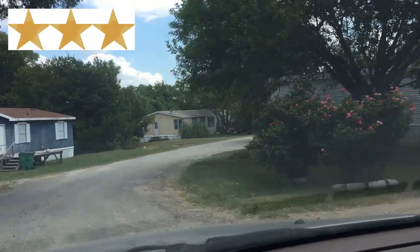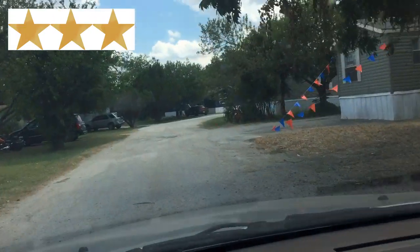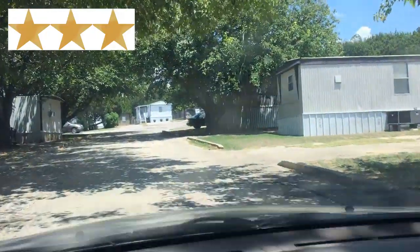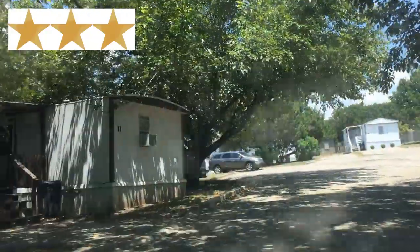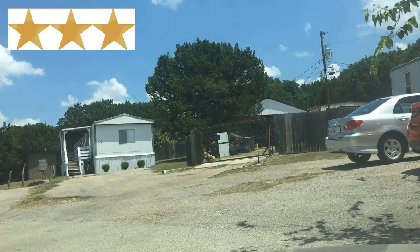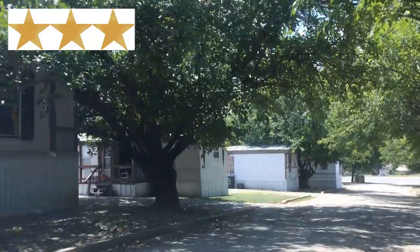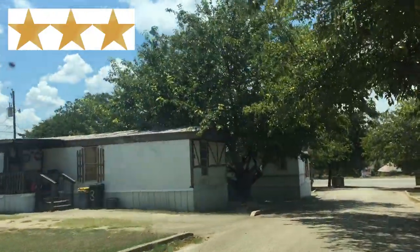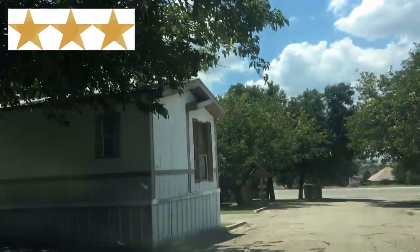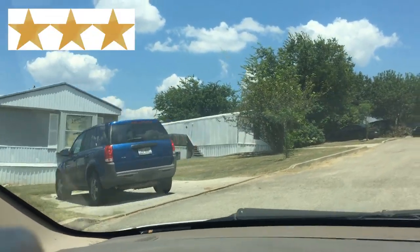Three-star mobile home parks will typically have homes from the 1970s through the present day. These parks likely still have cement or paved roads, however roads may be made of gravel, shells, loose stones, caliche type of material, or other packed type of material — but the roads are graded and without too many potholes. Homes look mostly nice and everyone has space in front of their front yards to park one or two cars. Some residents have small gardens in the front of their mobile homes. In three-star mobile home parks, some homes look really nice and conversely other homes can look like they haven't been cleaned in a very long while, or may actually be vacant.